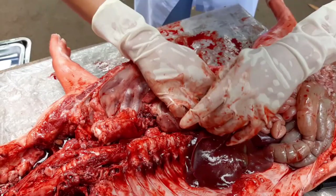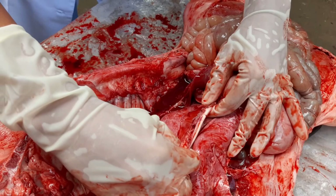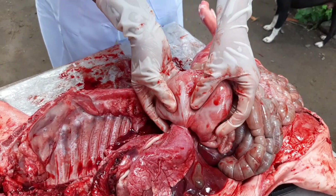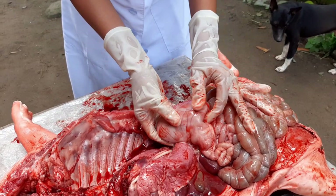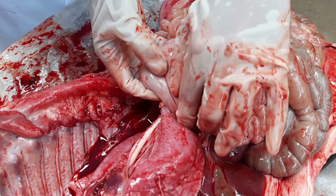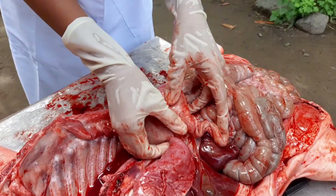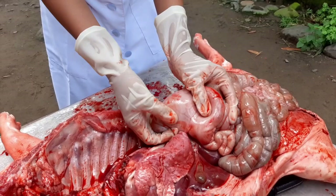The esophagus delivers the bolus of food to the stomach — this one here from the fetal pig. The stomach is a sac made of smooth muscle that consists of four regions: the cardia, this part right here; the fundus, this one; the body; and the pylorus. The stomach turns the bolus with peristaltic contractions, and the lower esophageal sphincter is at the stomach entrance, right here.